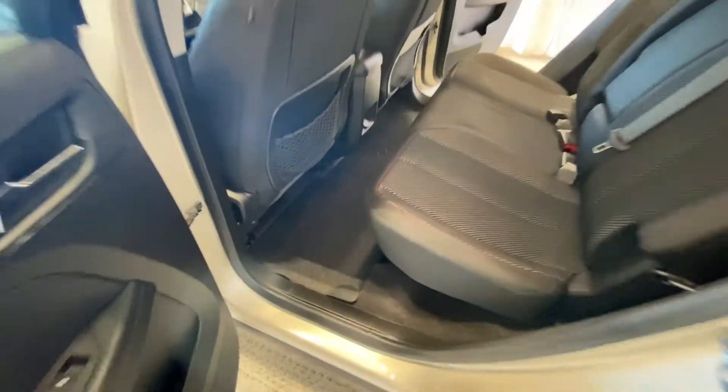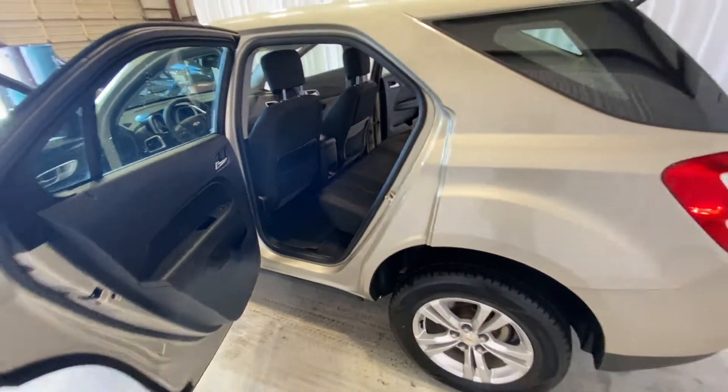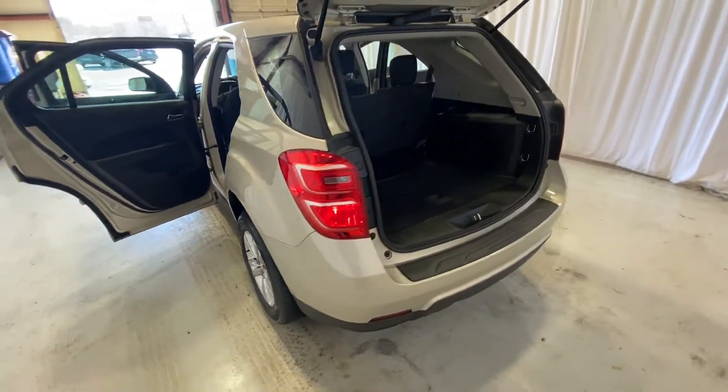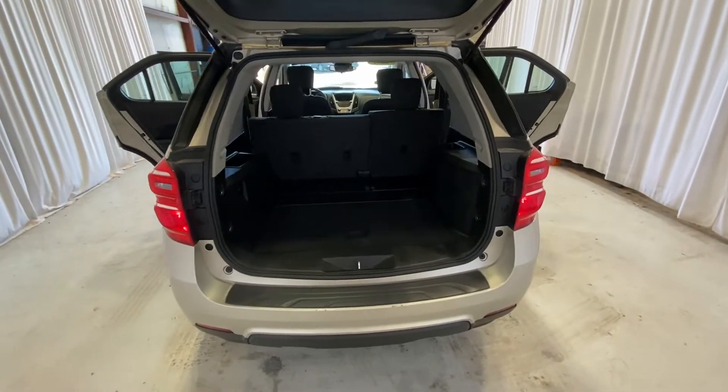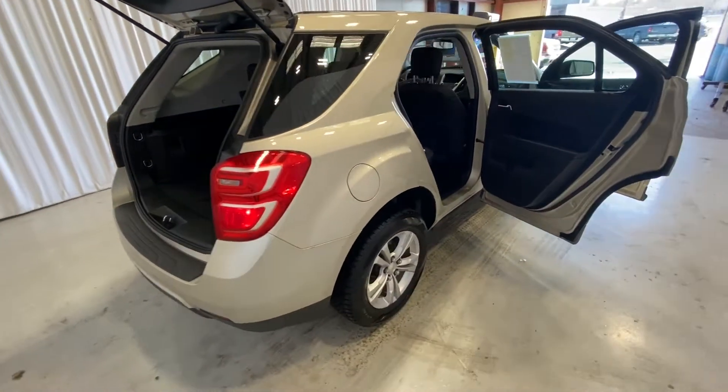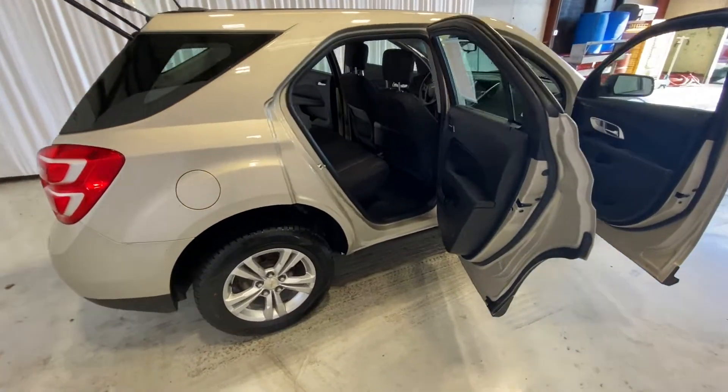We can come around to the back where you can fold those back seats down and have plenty of room for cargo instead of passengers.